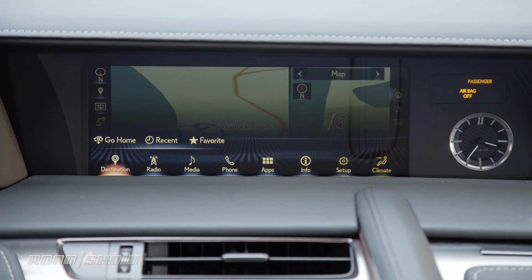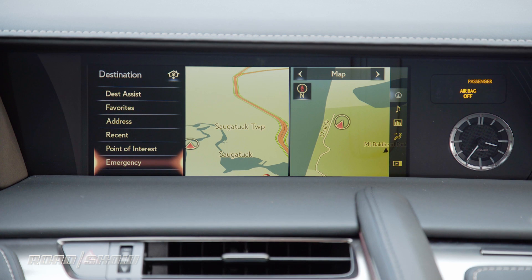For navigation, you can enter destinations using the touchpad, which does take a bit of time, or you can use voice commands.